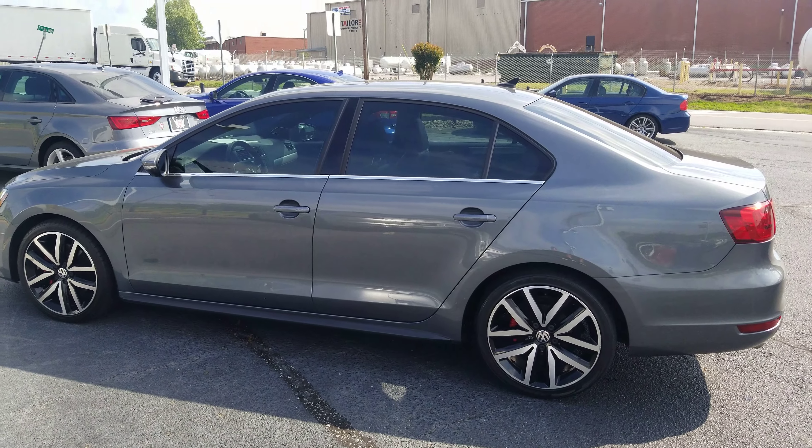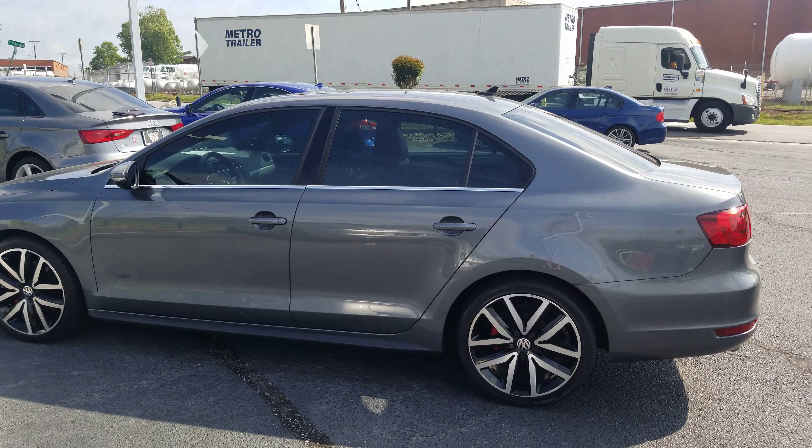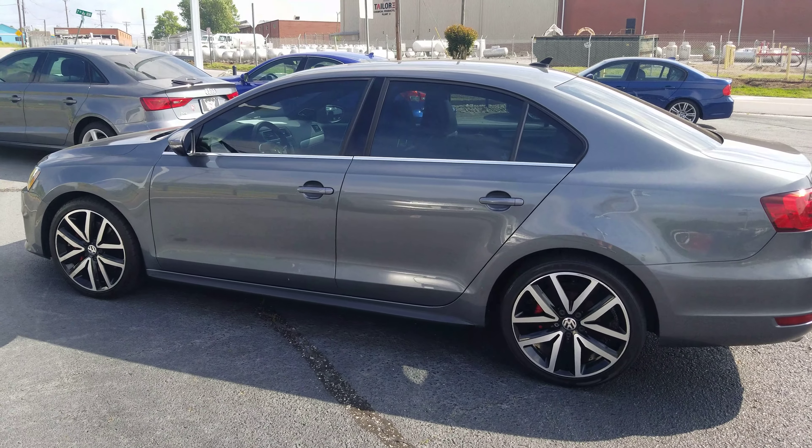They talked to you about how clean it was and everything, and I want to show you why we're asking what we're asking. Not just the average price — what they're averagely going for — but this one is above-average clean.